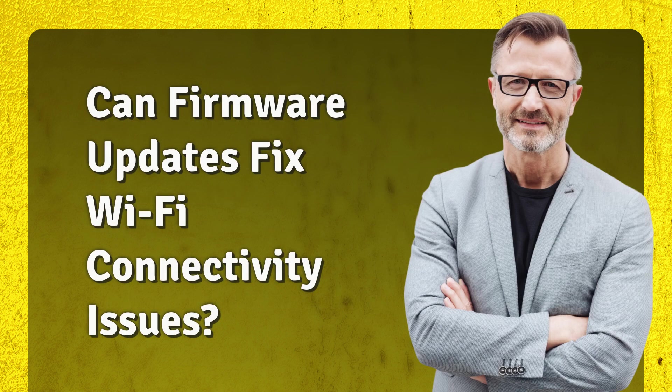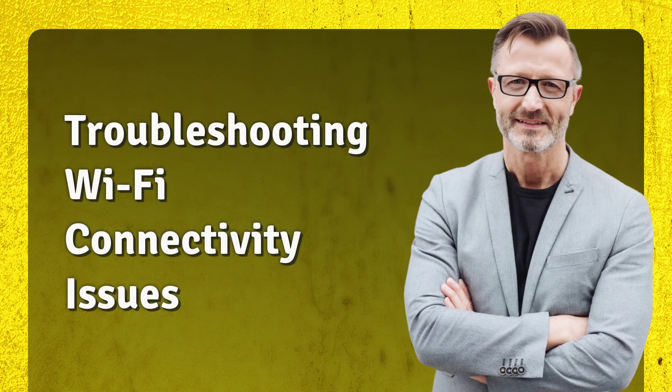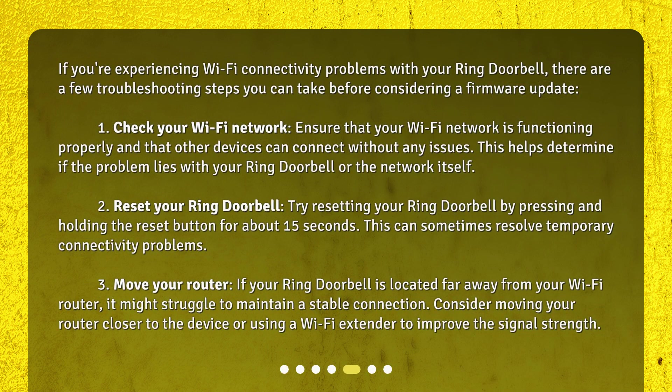Can firmware updates fix Wi-Fi connectivity issues with your Ring Doorbell? The answer is: it depends. If you're experiencing Wi-Fi connectivity problems, there are a few troubleshooting steps to take before considering a firmware update. First, check your Wi-Fi network — ensure it is functioning properly and that other devices can connect without issues, to determine if the problem lies with your Ring Doorbell or the network itself.